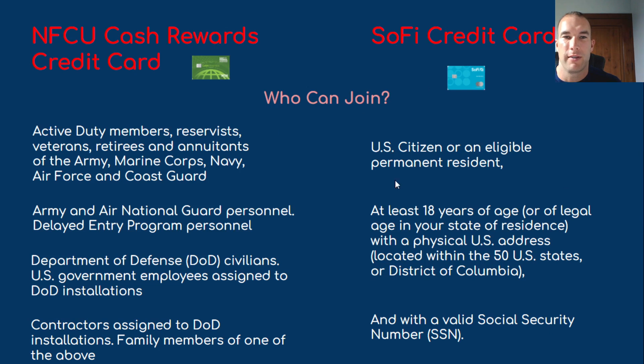Who can join? Navy Federal is open to military members, veterans, reservists, National Guard, those heading to basic training, DOD civilians, contractors, family members of those listed above, and even a roommate of someone in the military. For SoFi, if you want to join and get this card, you have to be a U.S. citizen or eligible permanent resident, at least 18 years of age, residing within the U.S. or D.C., and have a valid social security number.